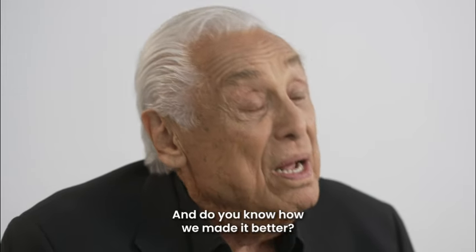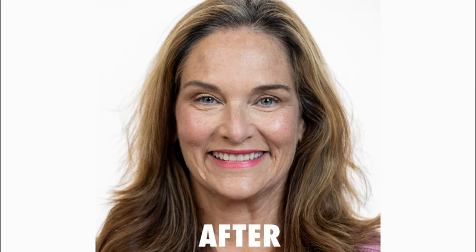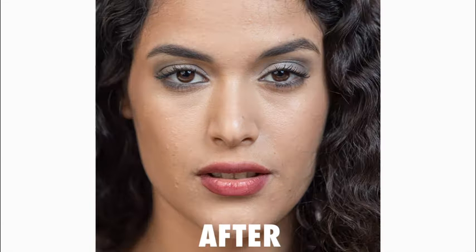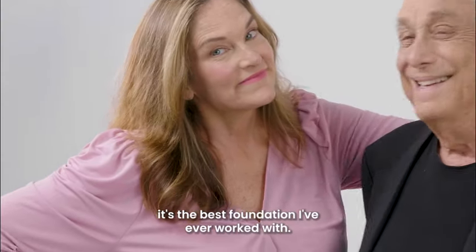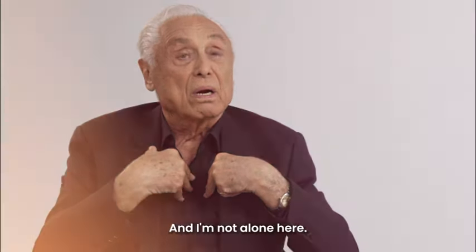And you know how we made it better? We added skincare makeup to it. You put it on and you're getting the full benefit of skincare and this amazing foundation. In all the years that I'm doing makeup, I have to honestly say it's the best foundation I've ever worked with, the best foundation I've ever seen. And I'm not alone here.